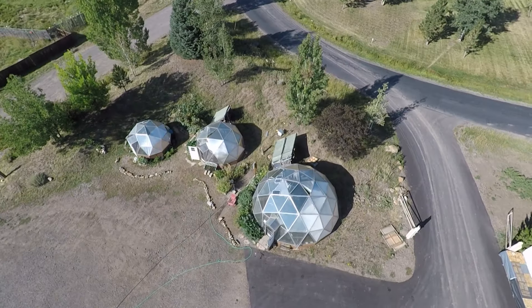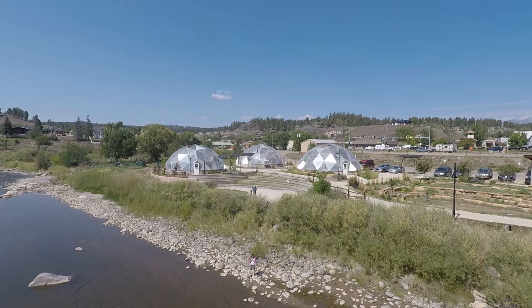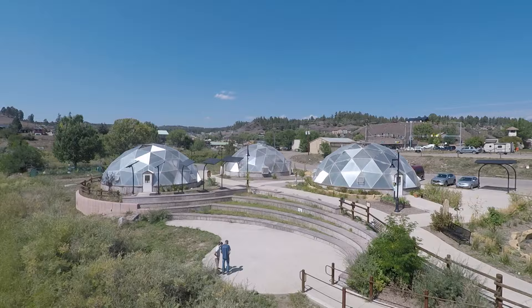Growing Spaces grow domes are beautiful, efficient structures guaranteed to handle 115 mile an hour winds and any snow load, even in the Rockies. Strong, reliable, and worry-free.